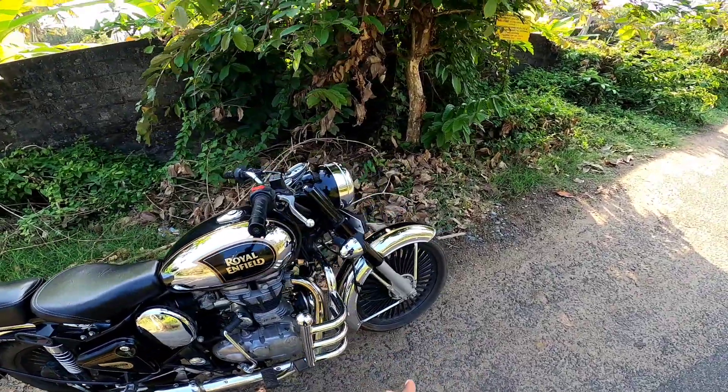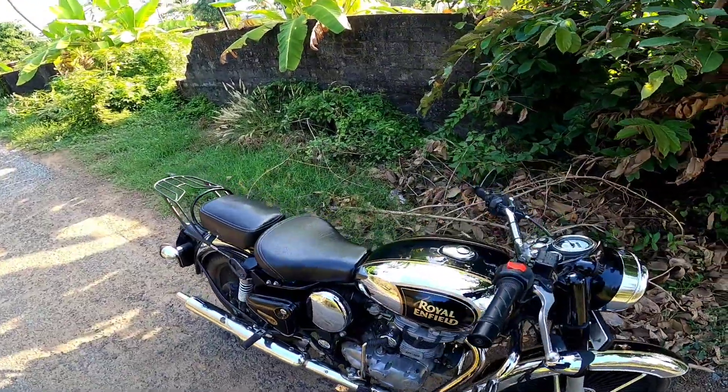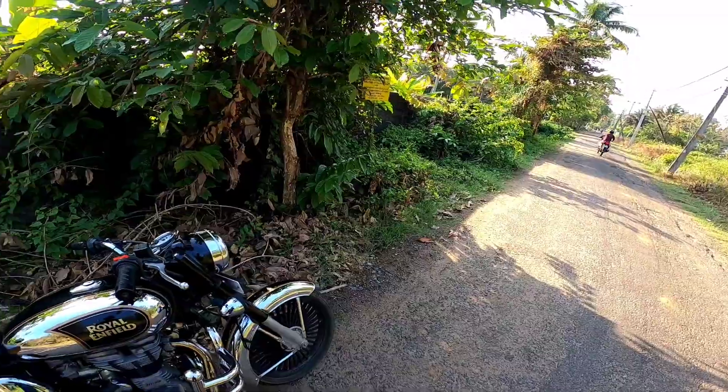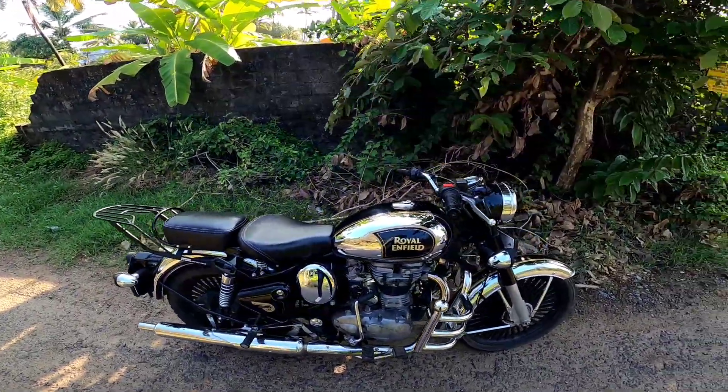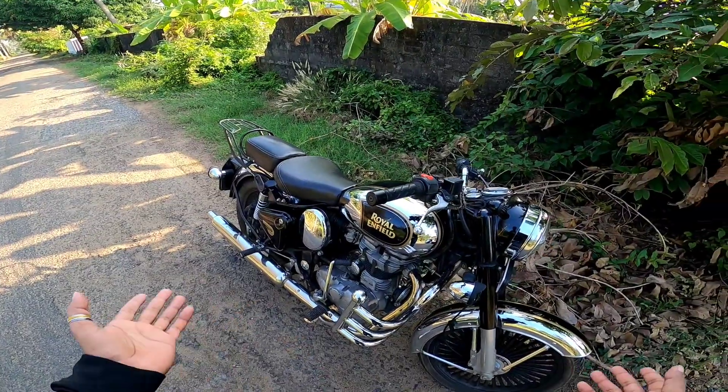This is the chrome edition. I think there's a power figure of 27.2 bhp at 5250 rpm and 42.3 Nm at 4000 rpm. That's the power output.